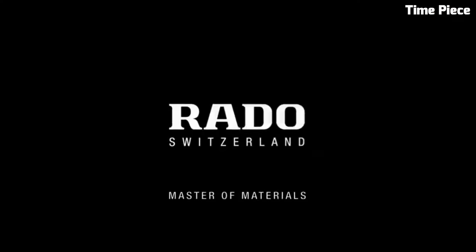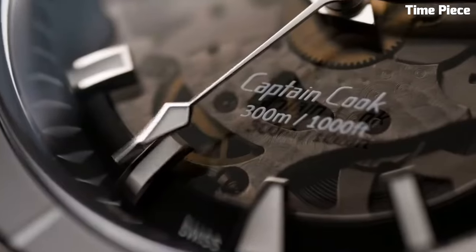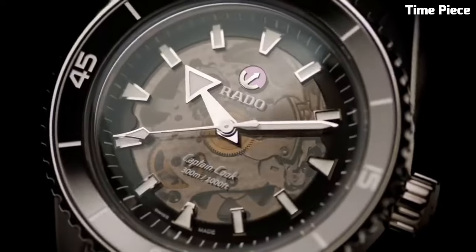Powered by a reliable automatic movement, it guarantees precise timekeeping. The RADO Captain Cook Hightech is a fusion of heritage and modernity, making it a distinguished choice for watch enthusiasts and explorers alike.